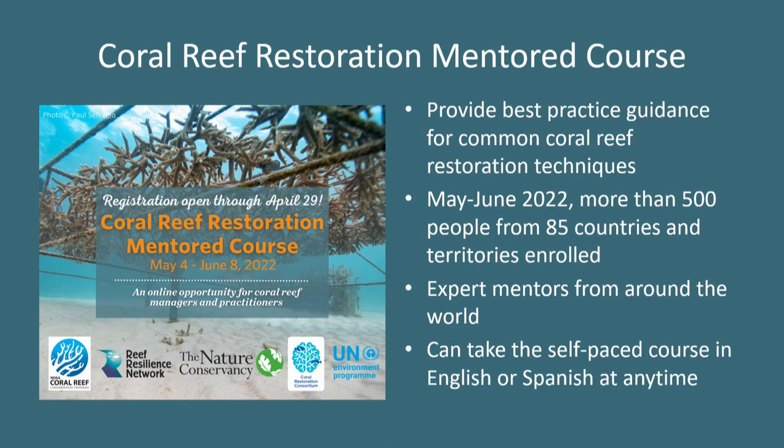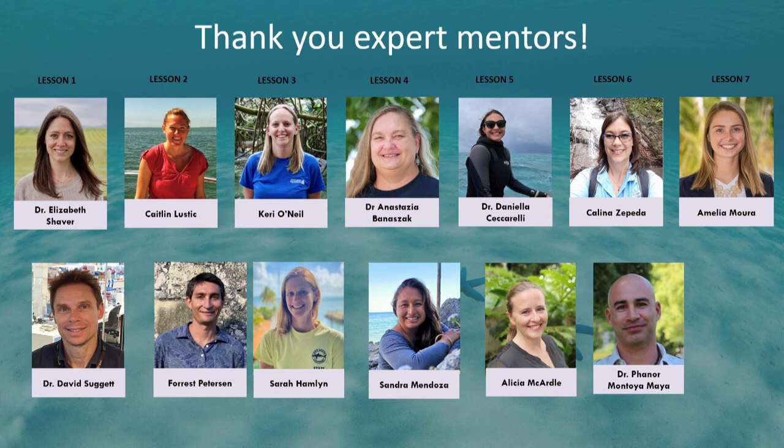It's now available in English and Spanish, and you can take it at any time. I also see some of our mentors out in the audience — we had people from all over the world providing insight throughout the course. If you took the course yourself, come up and say hi to me and Sherry. We'd love to finally meet you all in person.